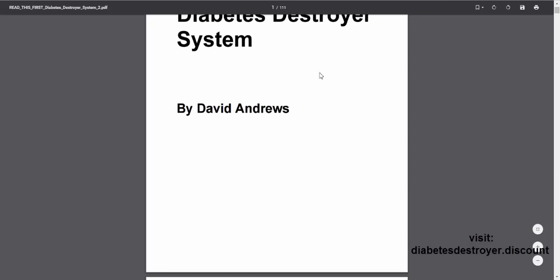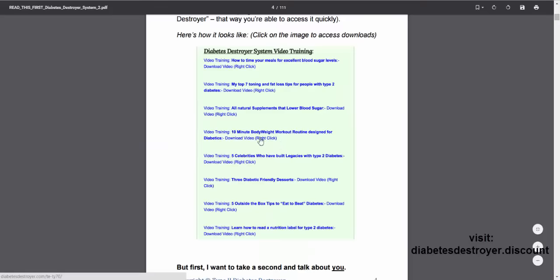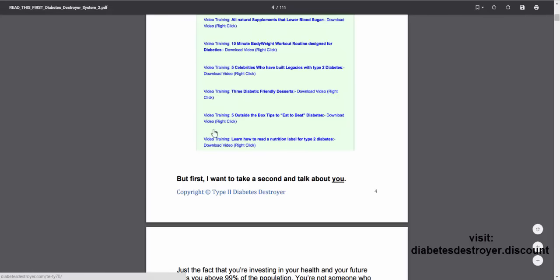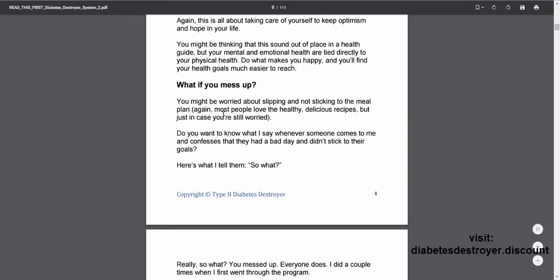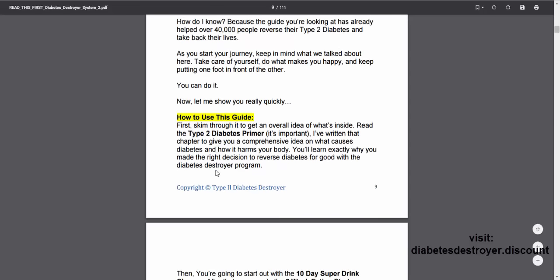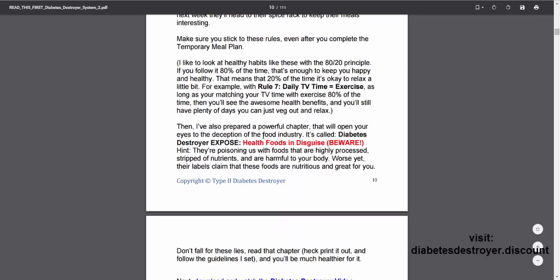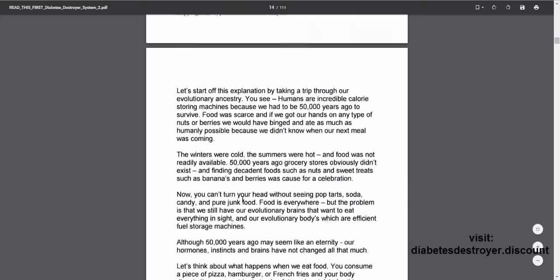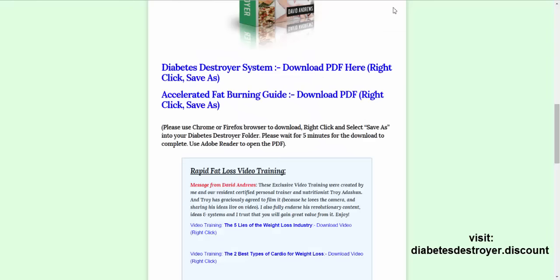So right away, this first report is 111 pages, so there's a good bit of information in here. It walks you through the videos you need to check out, and you can actually click on them directly from the PDF, which is really nice. It talks about the program itself. I just bought it and haven't read any of it yet, but there's lots of information in those 111 pages.